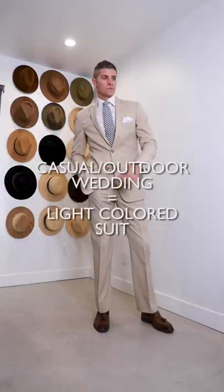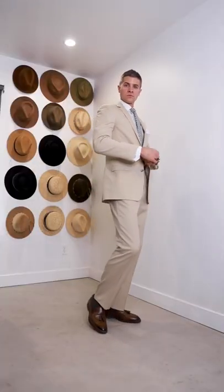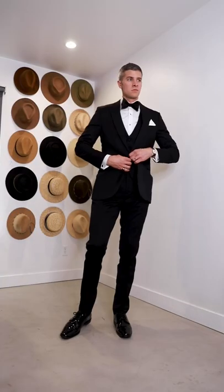And for a casual or an outdoor wedding, a light colored suit like a khaki will keep you cooler and allow you to throw in pops of color with your tie and your shoes. All three looks are from Men's Warehouse.